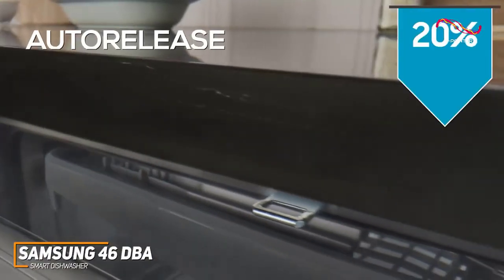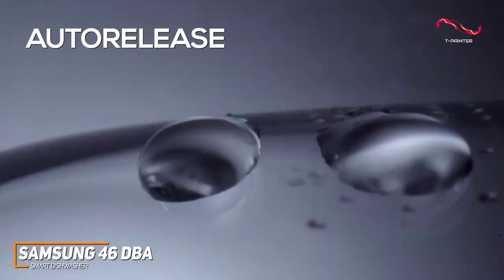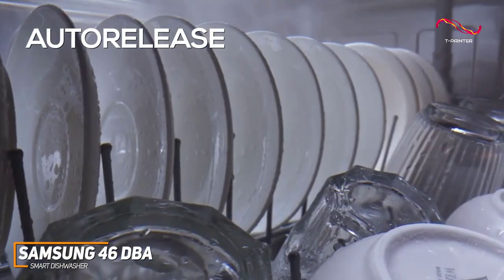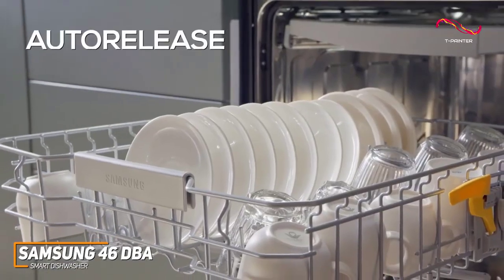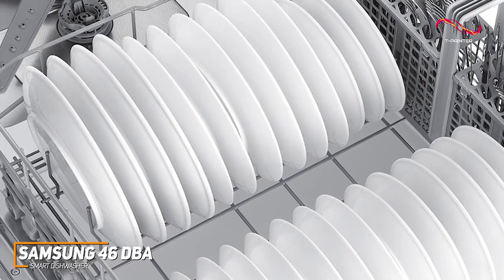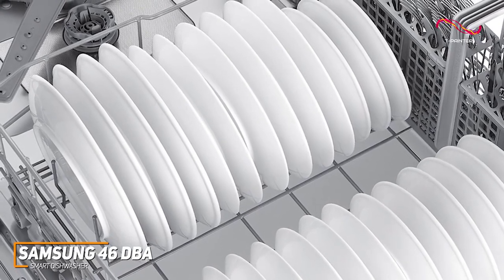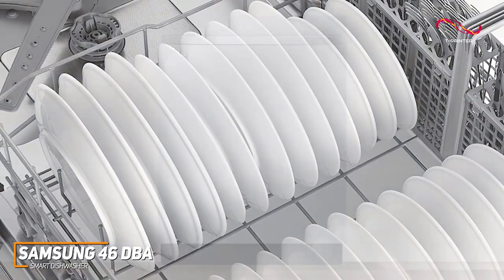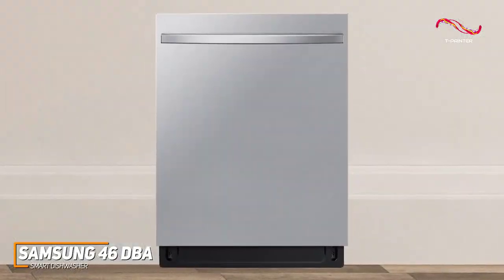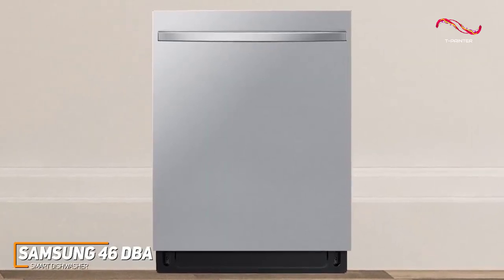The Smart Auto Release Door technology is another standout feature. This innovative design automatically opens the door slightly at the end of the cycle, allowing steam to escape and accelerating the drying process. The adjustable rack system and flexible interior design ensure that you can fit in oversized pots or delicate stemware with ease. Not to mention, it has a fingerprint-resistant finish, ensuring the outside is always shining.